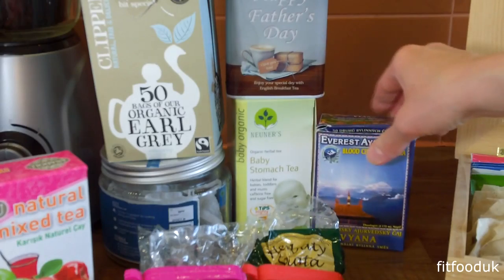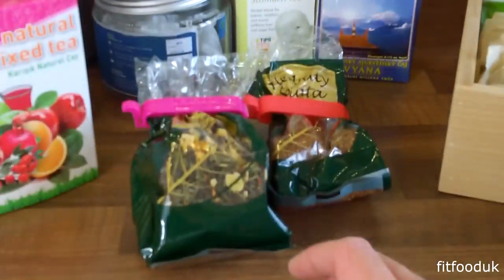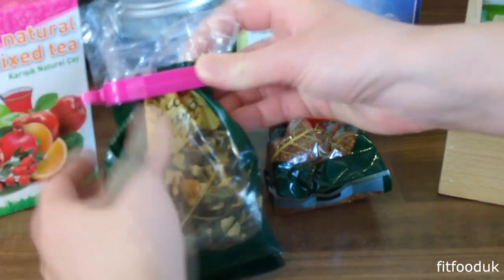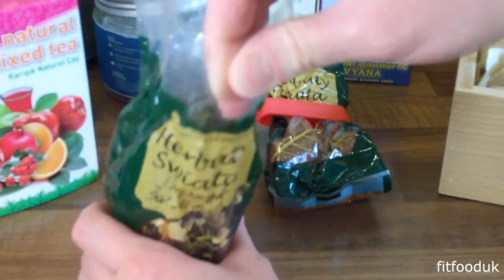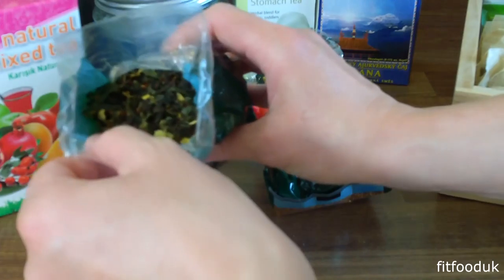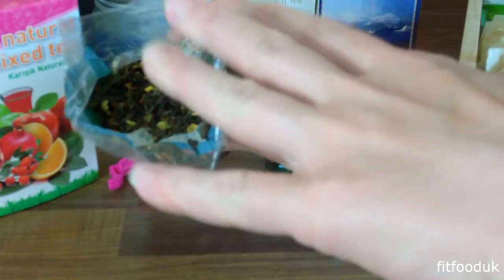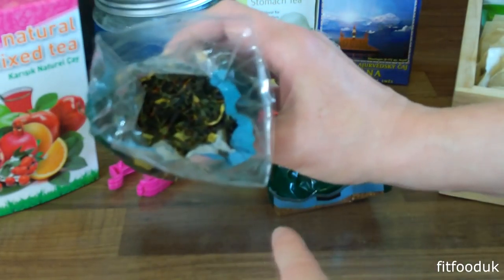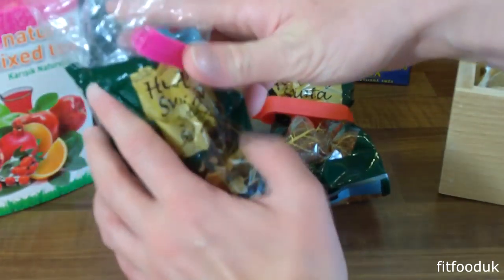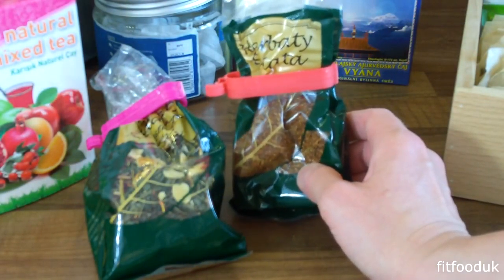Underneath you can see baby stomach tea, which I started drinking recently while breastfeeding because it soothes the baby's stomach. Next to it you can see Ayurveda tea that I bought in Poland. The lady in the health food store mentioned that I always have cold feet and cold hands in winter, and she said she had a tea for me. There are apparently two or four types in Ayurveda, and this is the tea for my type — it helps with blood circulation and things like that.